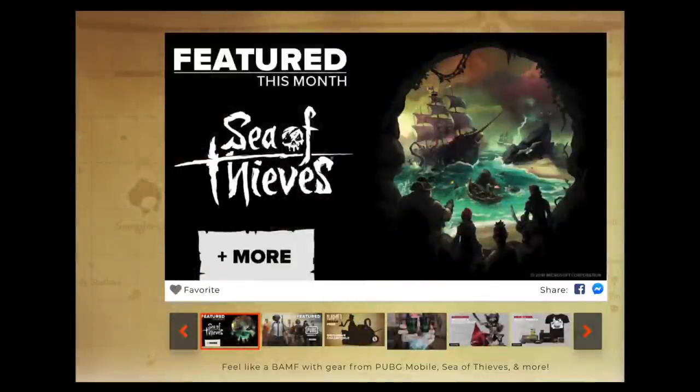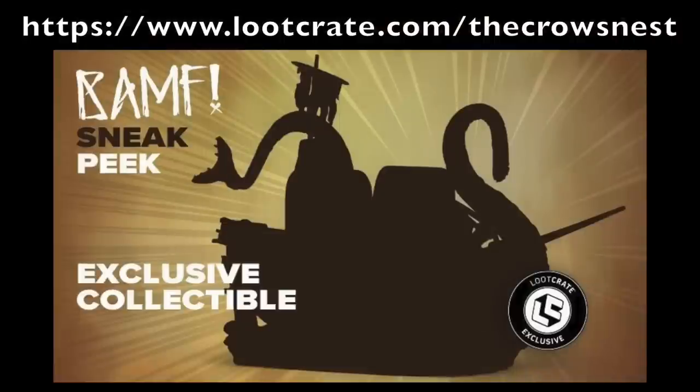If you haven't heard the news, July's theme is Banff, and it includes an all-new Sea of Thieves piece. If you're interested in picking up the crate for yourself, head on over to www.lootcrate.com/thecrowsnest to pick up yours today. If you use the link, you'll be helping out me and the channel, which goes a long way for TCN. Don't wait too long though — this month's box is time limited, so buy it while you can if you're interested in the Sea of Thieves swag.